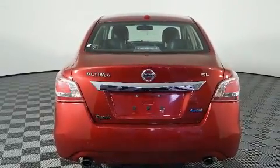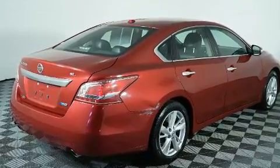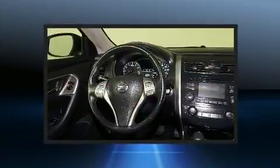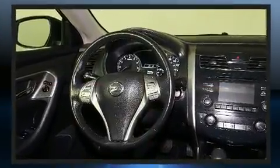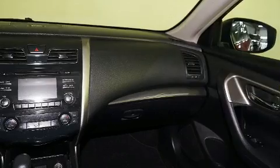Features include front and rear reading lights, a tachometer, variably intermittent wipers, remote keyless entry, and air conditioning. You and your passengers will enjoy the stereo system, which includes a CD player with MP3 capability, steering wheel mounted audio controls, and four well-positioned speakers.